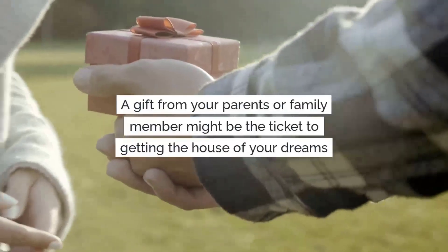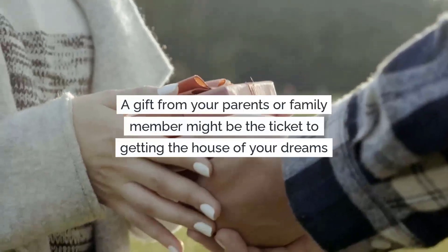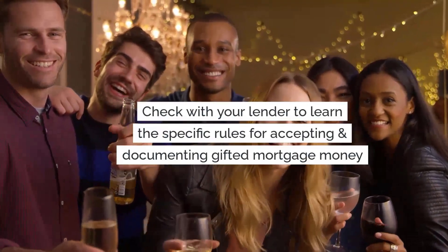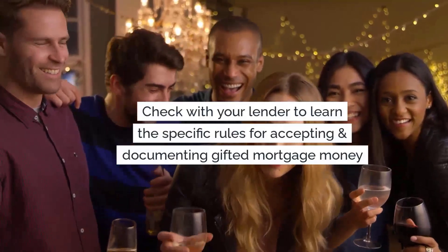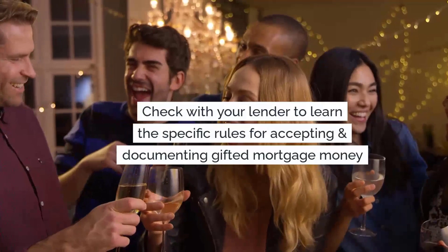A gift from your parents or family member might just be the ticket to getting into the house of your dreams. Be sure to check with your mortgage lender to learn the specific rules for accepting and documenting a gift for your mortgage.